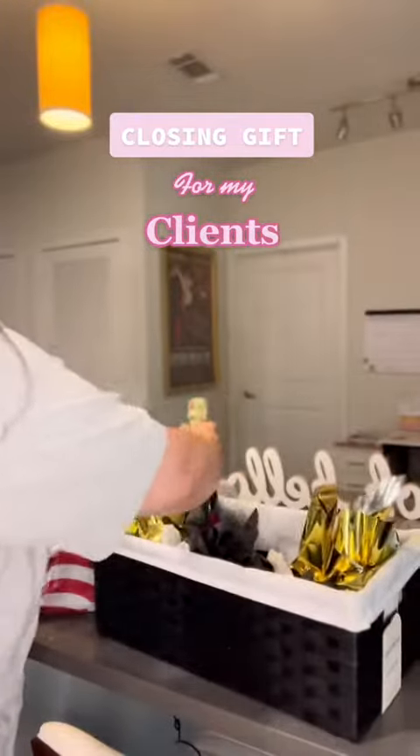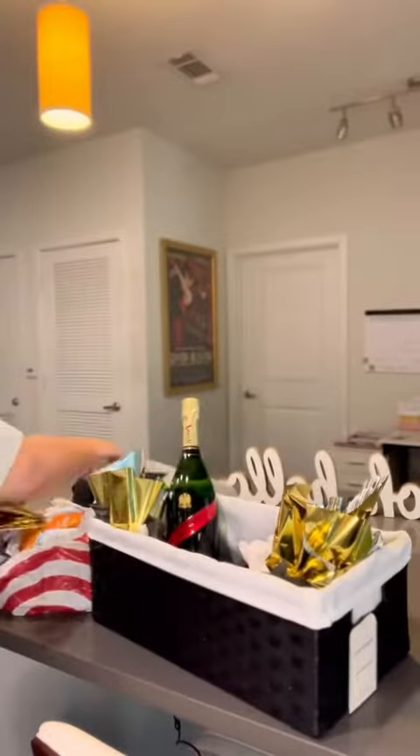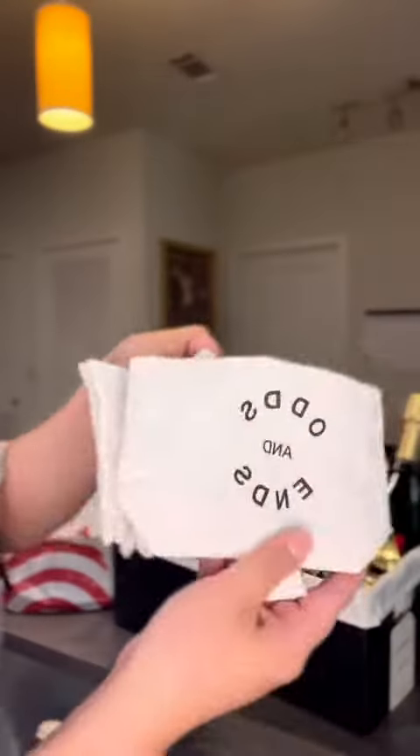My client's closing is tomorrow and I always like to get my clients a big bottle of bubbly to celebrate. I also got them this warm to go heated blanket because they have an eight hour road trip to Arkansas ahead of them.